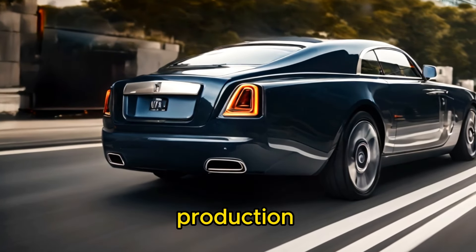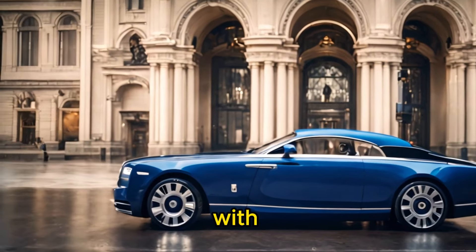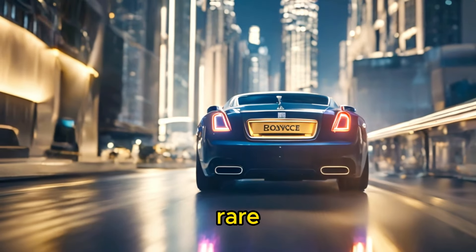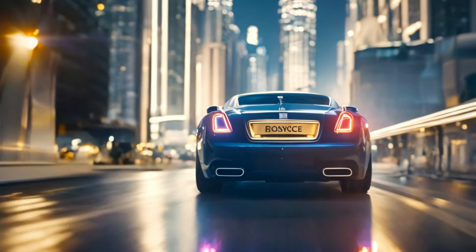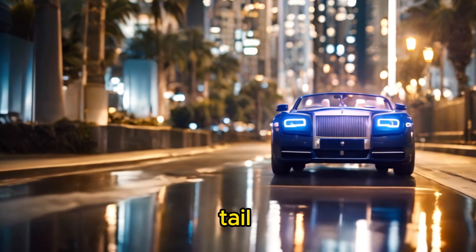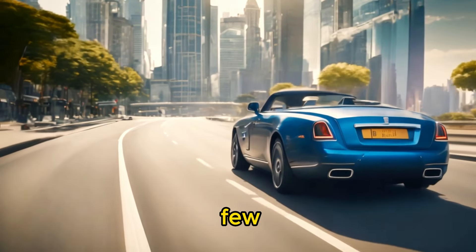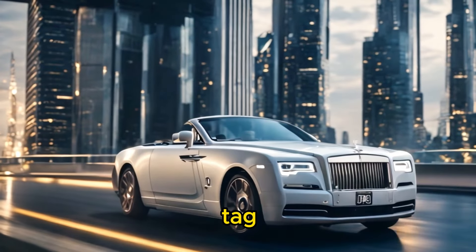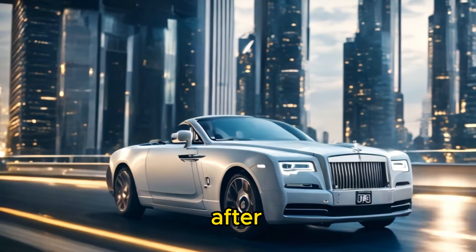With only three units produced, the Rolls-Royce Boat Tail is an extremely rare and exclusive vehicle. Its limited production adds to its allure and ensures that ownership of a Boat Tail is reserved for a select few. The exclusivity of the car contributes to its astronomical price tag and makes it a highly sought-after collector's item.